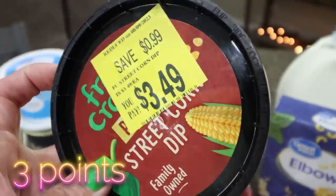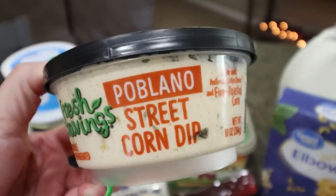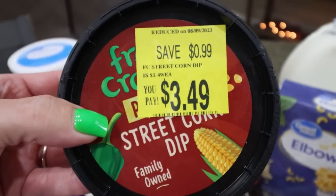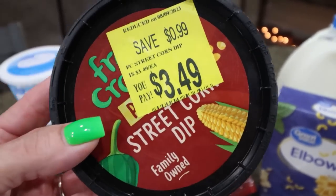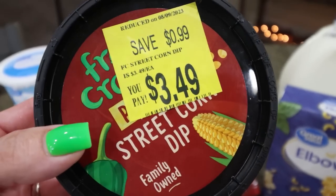This sweet street corn dip is on sale for $3.49. I just wanted to try this out — I thought it would be really good with pretzels. If you watched Wednesday's what I eat in a day, I bought the little mini pretzel factory pretzels and I love those. So I thought this would be really good with that. Figure $3.50, not bad.